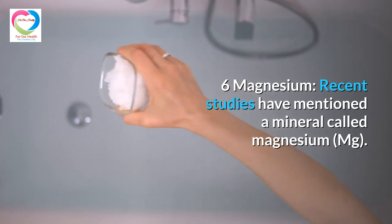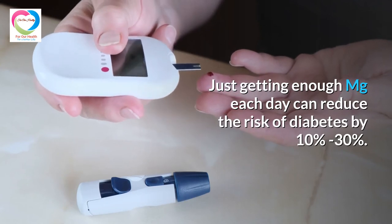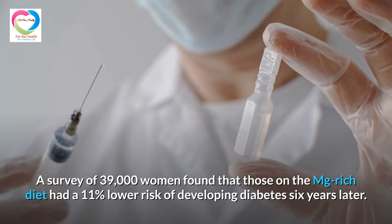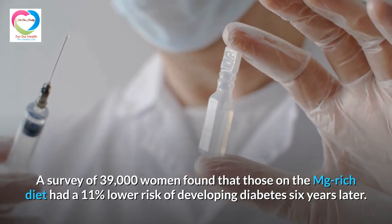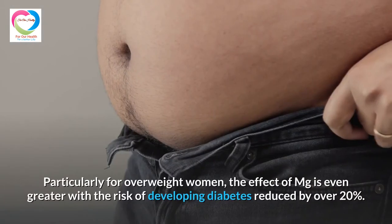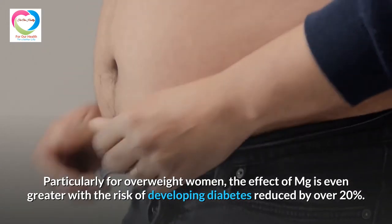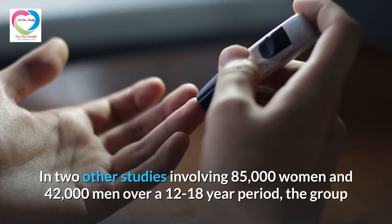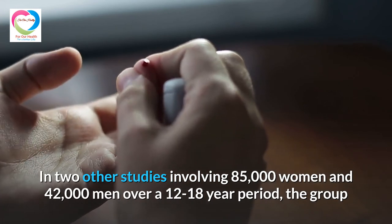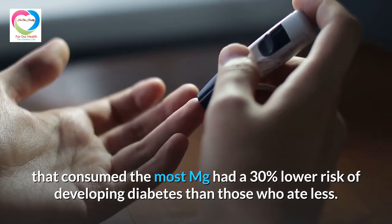Recent studies have mentioned a mineral called magnesium (Mg). Just getting enough Mg each day can reduce the risk of diabetes by 10% to 30%. A survey of 39,000 women found that those on a Mg-rich diet had an 11% lower risk of developing diabetes 6 years later. Particularly for overweight women, the effect of Mg is even greater, with the risk of developing diabetes reduced by over 20%. In two other studies involving 85,000 women and 42,000 men over a 12 to 18 year period, the group that consumed the most Mg had a 30% lower risk of developing diabetes than those who ate less.